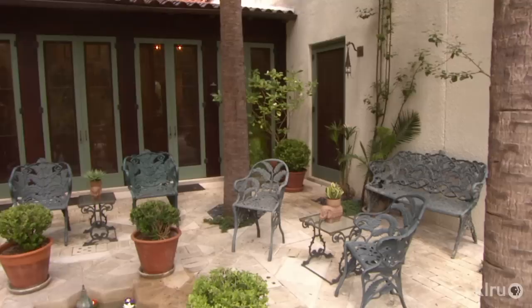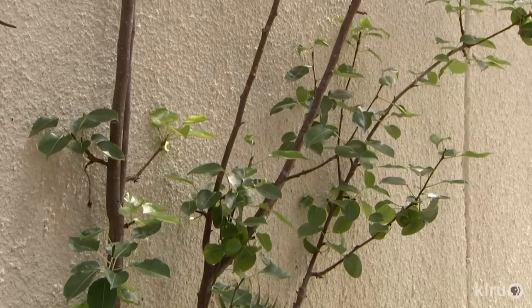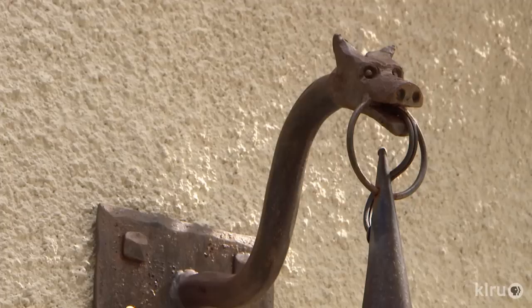The pears that she's espaliered add just that simple touch to the courtyard's walls, even though there's not quite enough light. But they've done just what I want them to do. This is the perfect backdrop for simplicity and yet significant plants that form art in the garden.